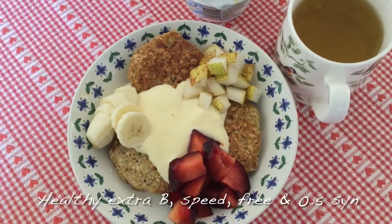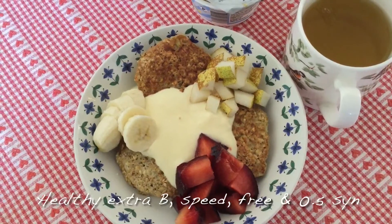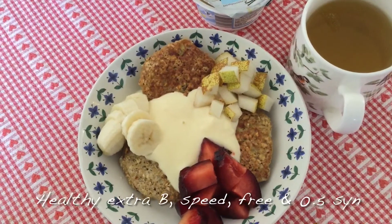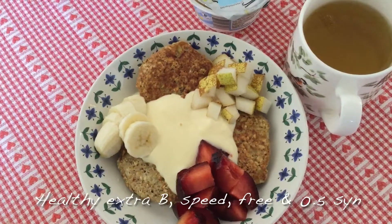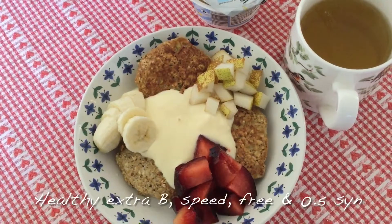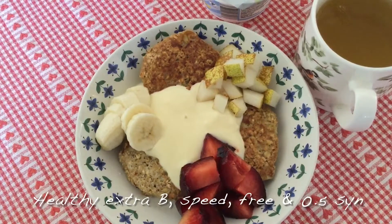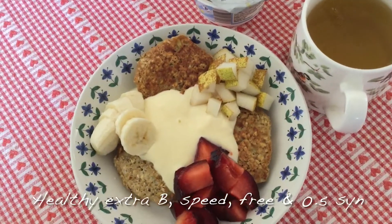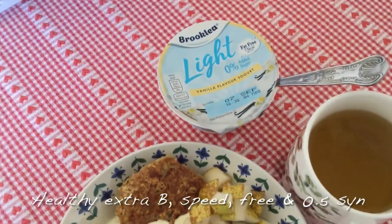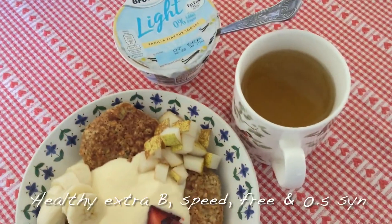For my breakfast today, I've got some oat pancakes which I made using 35 grams of porridge oats, which is my healthy extra B. I mixed that up with an egg, some grated apple, cinnamon, and lemon, then just fried them off in Fry Light. Then I've got banana, which is free on the Slimming World plan, pear and plum which are speed foods, half a sin of the Brooklea light vanilla yogurt, and a peppermint tea.